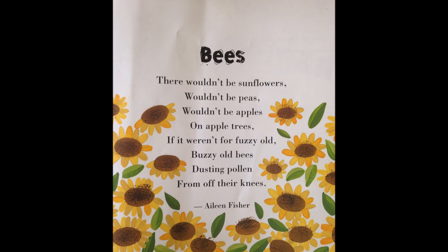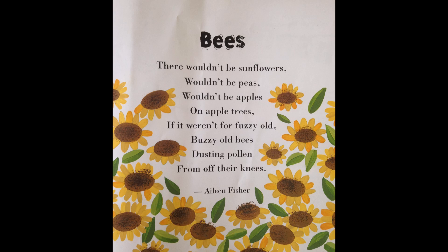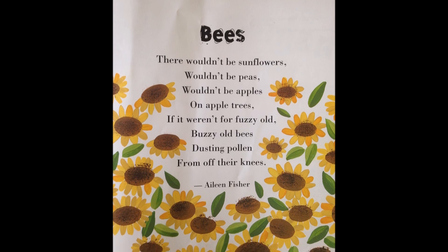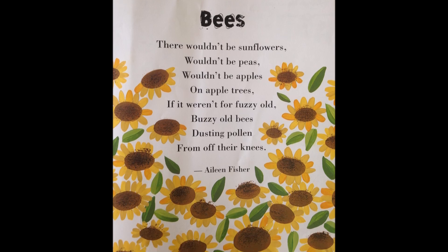Bees — there wouldn't be sunflowers, wouldn't be peas, wouldn't be apples on apple trees, if it weren't for fuzzy old, buzzy old bees dusting pollen from off their knees. By Eileen Fisher.